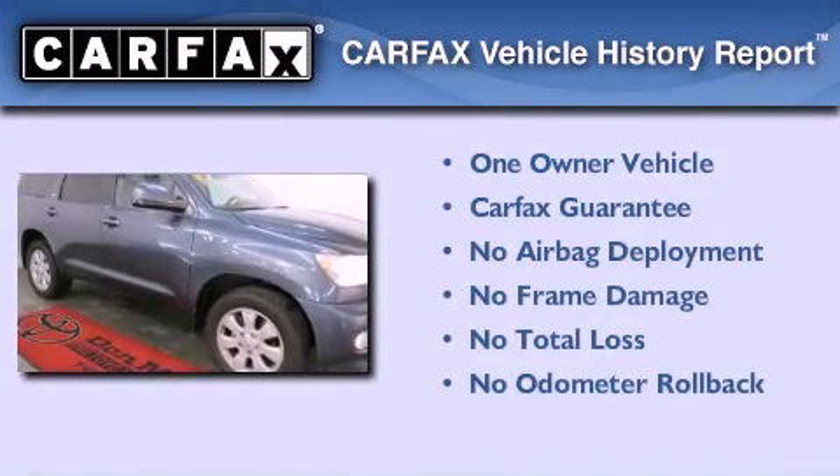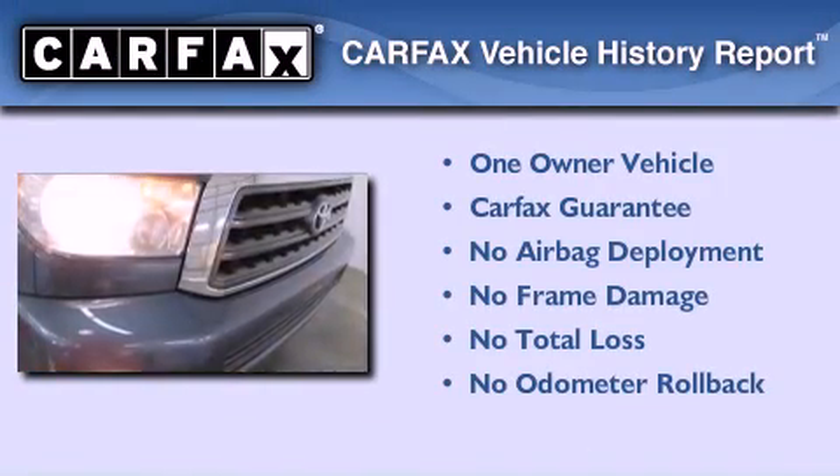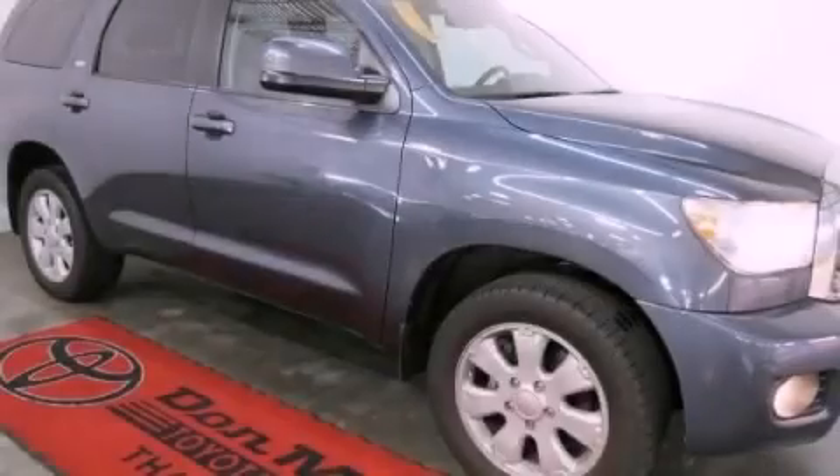This SUV has had only one owner and it qualifies for the Carfax buy-back guarantee. This vehicle is sure to sell fast — call and arrange your test drive today.